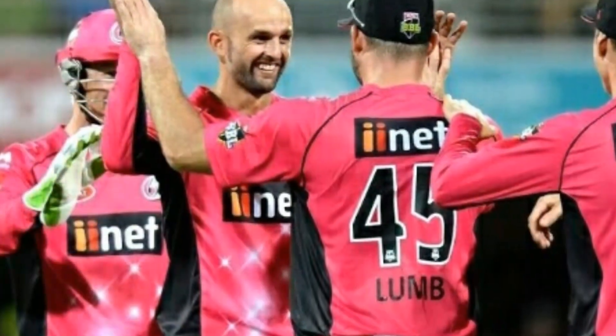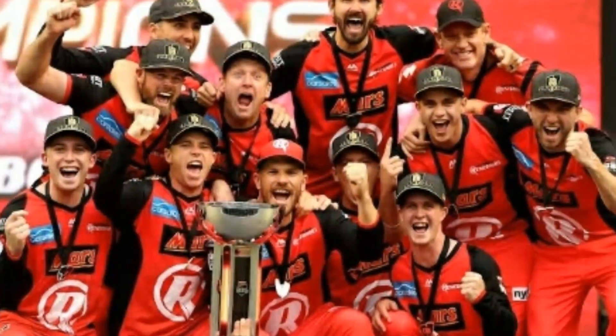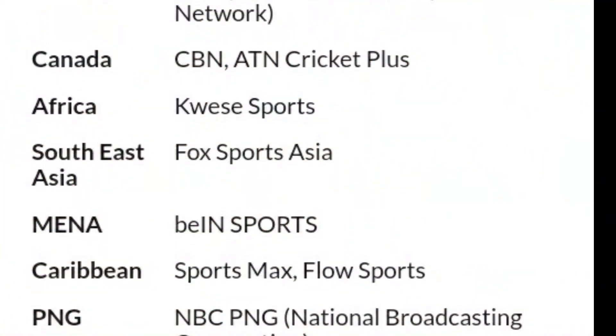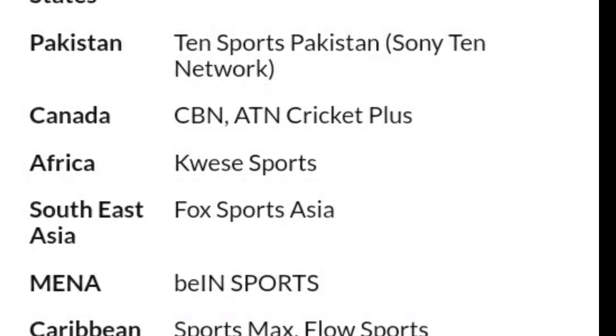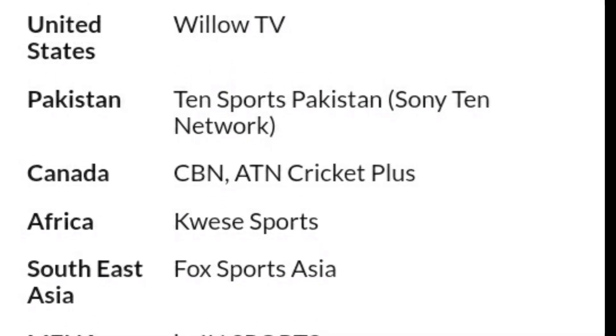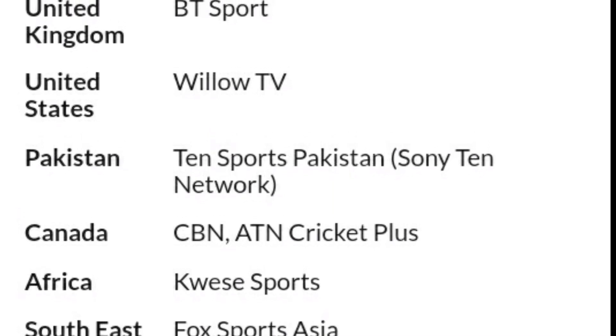First, I would like to introduce how to watch BBL live on your TV screen. In MENA you can watch NBC PNG; in the Caribbean, Sports Max and Flow Sports; in Southeast Asia, Fox Sports Asia; in Africa, KBC Sports; and in Canada, CBN ATN Cricket Plus.